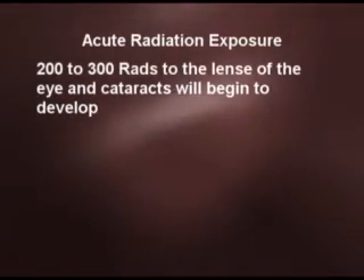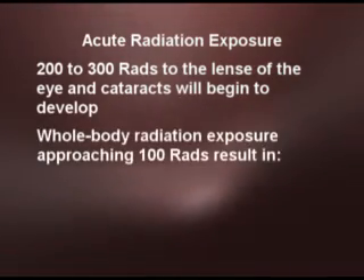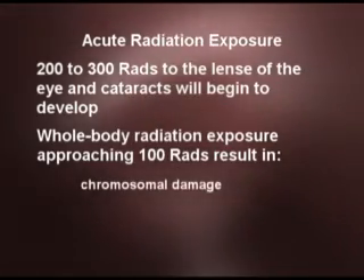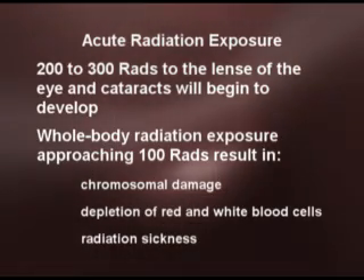Other acute effects include cataract formation. If you get a high dose of radiation to the lens of the eye — about 200 to 300 rads — you'll start to develop cataracts. If you expose your whole body to radiation, you can also see things like chromosomal damage, a depletion of red and white blood cells, and radiation sickness — and all of those happen before you get to about 100 rads worth of exposure.